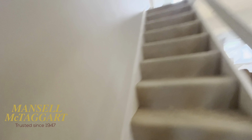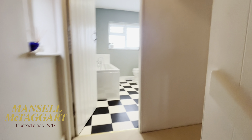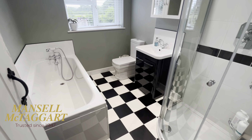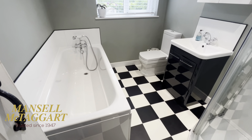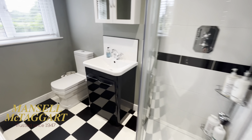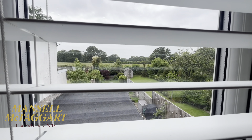Come upstairs — we've got two bedrooms up here, both doubles. What would have been the third bedroom originally is now a really lovely bathroom, so not only have you got a bath, you've also got a proper walk-in shower.